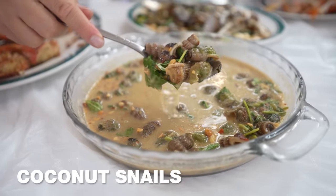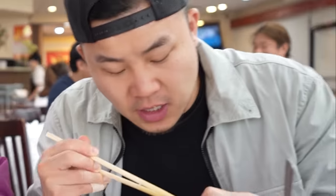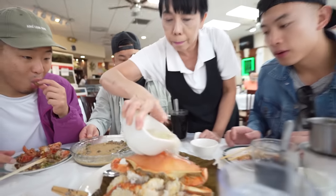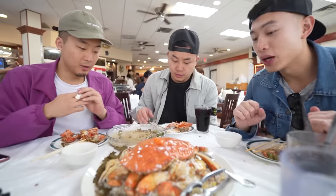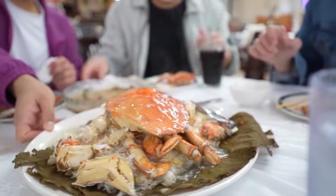We had to order the coconut snails. Coconut sea snails — it smells amazing, very fragrant. I've never had anything like this — it's like a little booger right now. I would put that sauce on top of rice and just eat that. Put a little masago on the top. Have you ever seen this before? Never seen it presented like this.